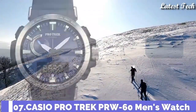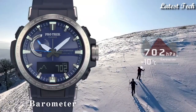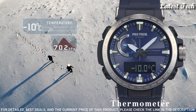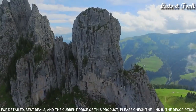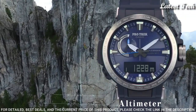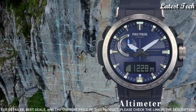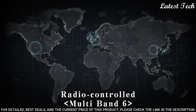Number 7: Casio ProTrek PRW-60 Men's Watch. Solar Quartz Movement and 5578 Caliber, Polymer Stainless Steel Case of Round Shape. Case dimensions are 47.2mm in diameter and 13.3mm in thickness. Display Type: Analog Digital. This timepiece has Mineral Glass and 100m Water Resistance.